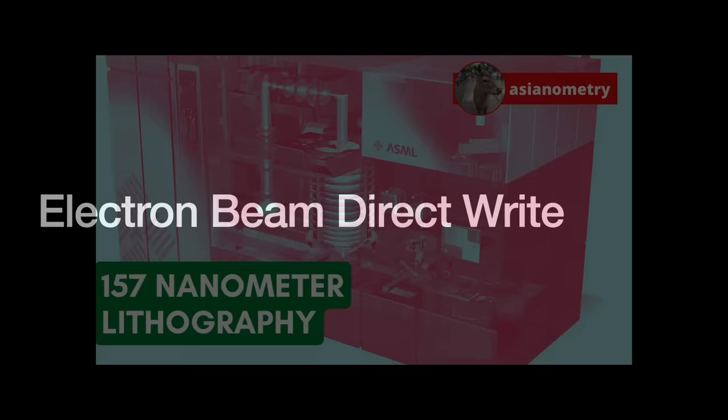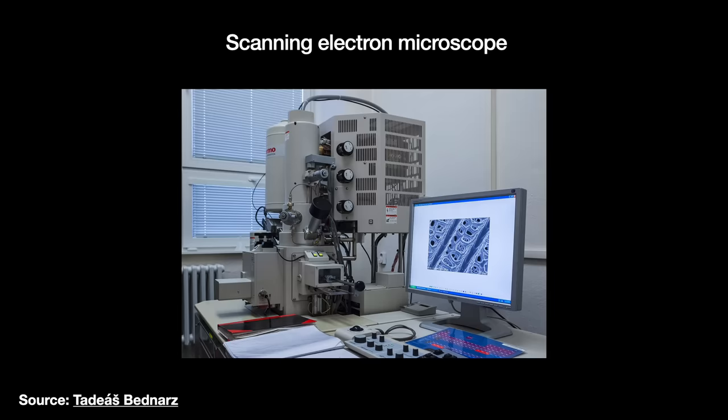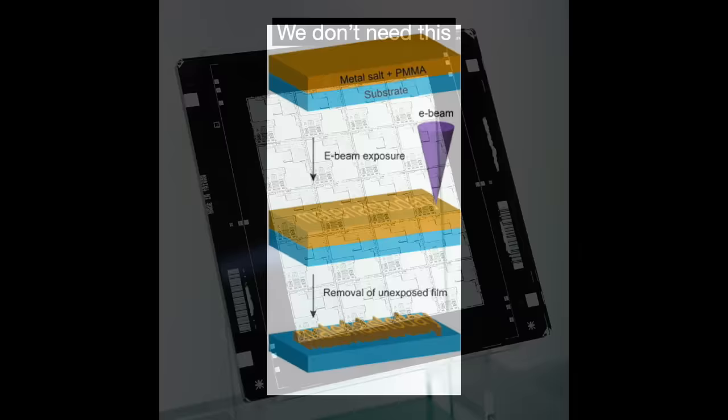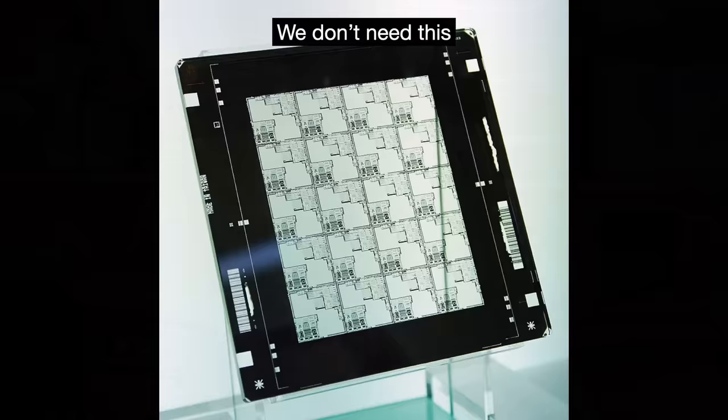Electron beam direct write is where we produce an extremely thin beam of electrons to draw patterns directly on the wafer — there is no photomask. This technology was the most mature, dating back to the 1960s with the scanning electron microscope, and is used today to write the masks themselves. On the upside, we don't need a mask, saving a lot of money. E-beams also let us produce at high resolution. The big downside, however, is that it is very slow, impeding chip output per hour. Using single beam writing means going back literally to handwriting our Bibles — not practical as a next-generation candidate.